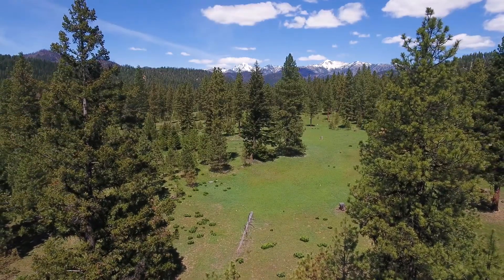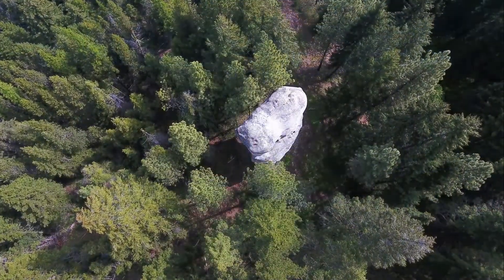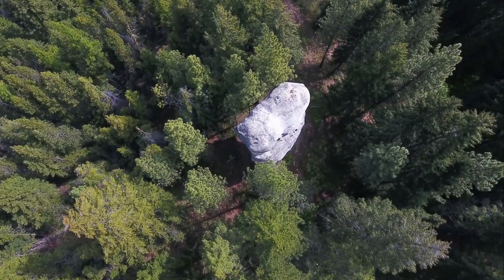Has central Washington always looked like this, or are there some geologic clues hidden in the trees that tell tales of a much different past?